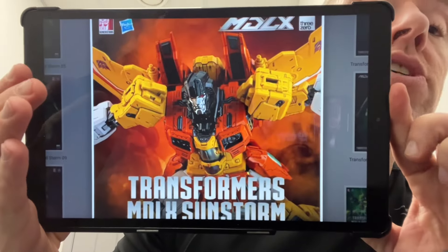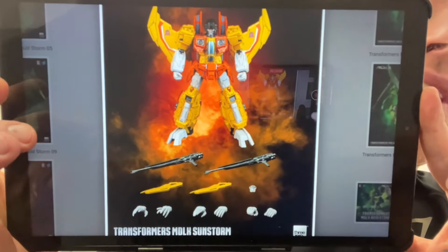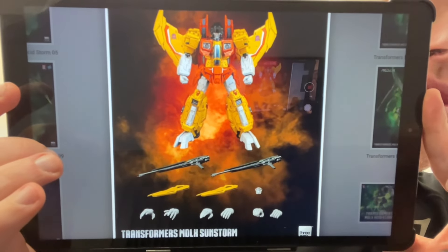So, MDLX by 3Zero — fantastic figures. I've just got the Sideswipe figure to do the full review on. Their seeker mold is just as good, and as always they're going to utilize it to the fullest. What we've got here now is Sunstorm. For those who don't know, 3Zero is a company licensed by Hasbro and Takara to make action figures that resemble our favorite characters. I've reviewed Starscream on here, and we saw Acid Storm earlier in the week.